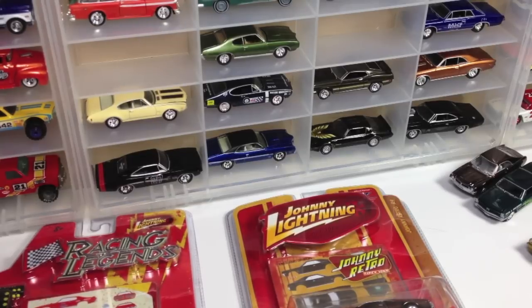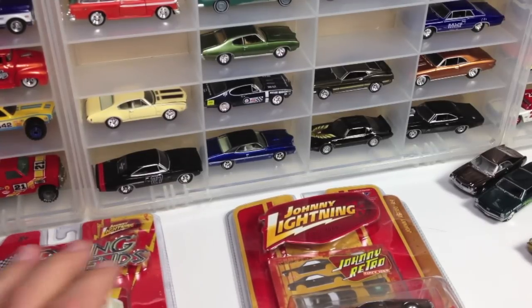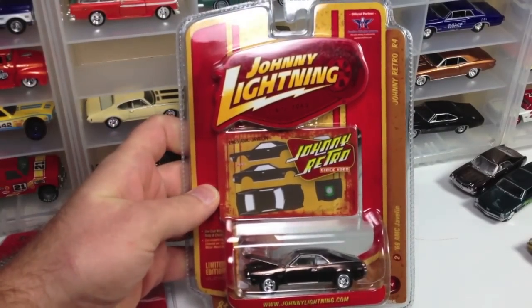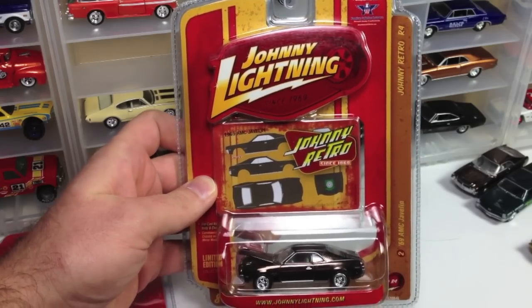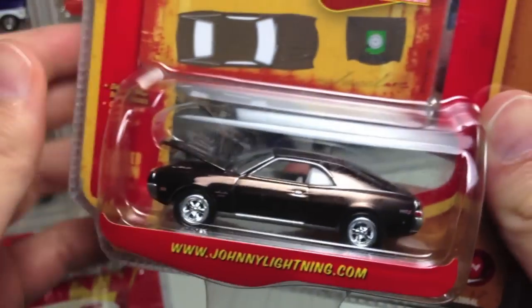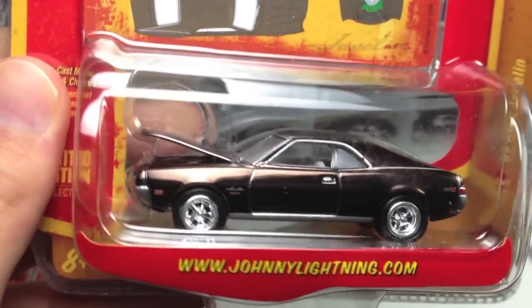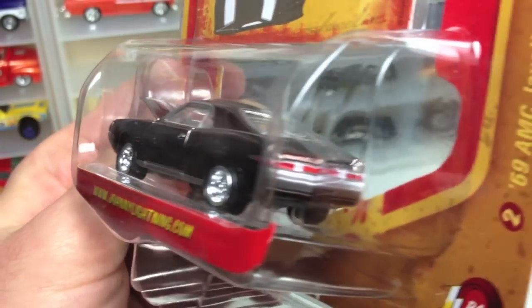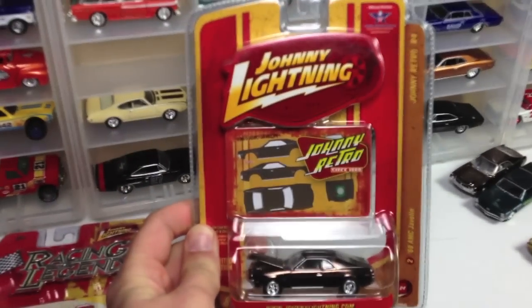Hot Wheelers, what's happening? Joe Motors back with you here for another video talking a little Johnny Lightning. This evening I picked up a few pieces that I thought I would share with you. This first one is from a Johnny retro series — at least four — and it came out in the learning curve era, looks like 2008 or so. This is a 69 AMC Javelin with a really cool copper brown finish and painted tail lights — a very nice looking piece, very cool series from Johnny Lightning.